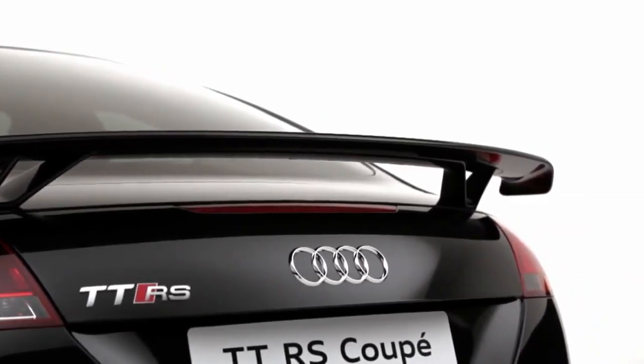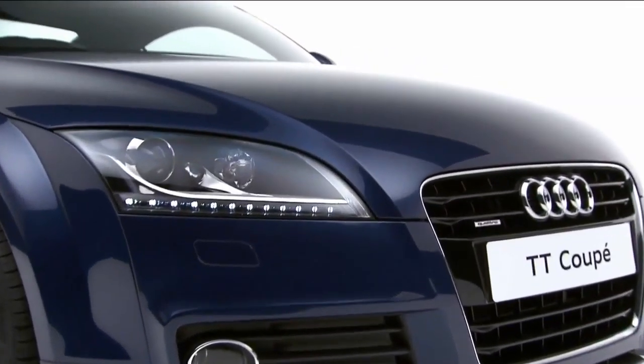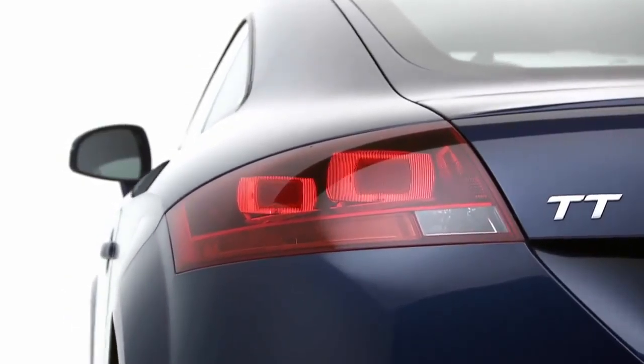The TT Coupe uses fuel injection technology which has been developed through Audi's unprecedented success at the Le Mans 24-hour race. The TT is driven by either a manual or the dual-clutch S-Tronic gearbox.